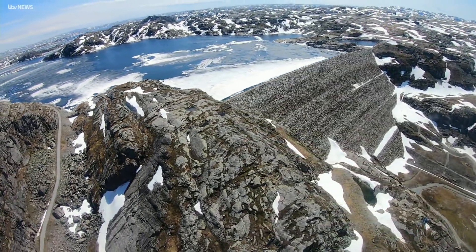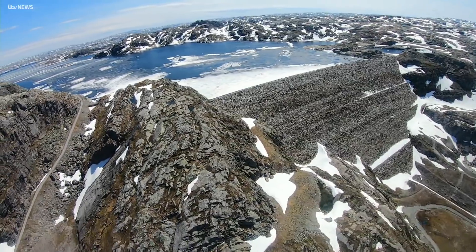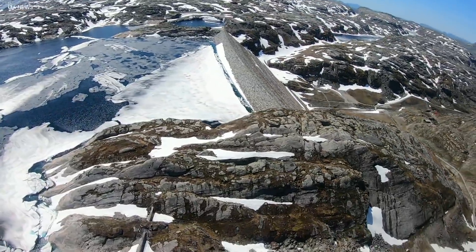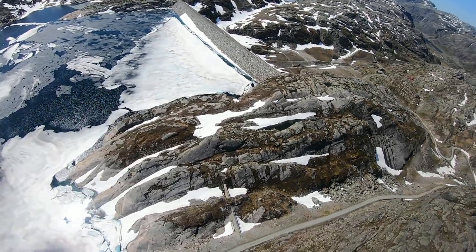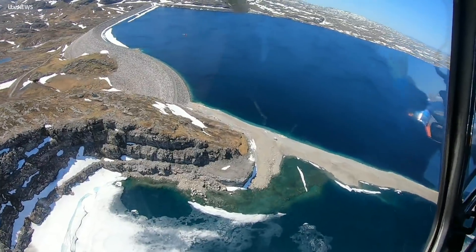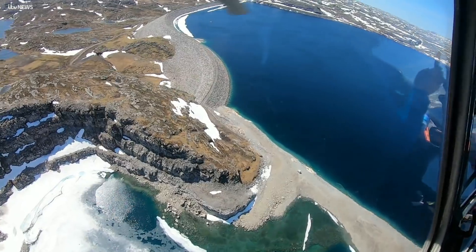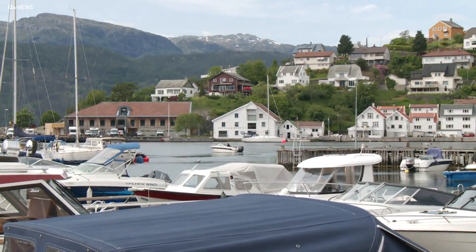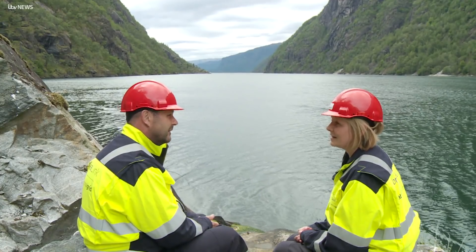It's called Europe's biggest battery. Norway's vast Lake Blåsjø pooling over the country's stunning snow-capped mountains, stretching deep into the fjords that feed it. Water power is the fuel for Norwegian life, and in 2021 it'll help to fuel British life as well.